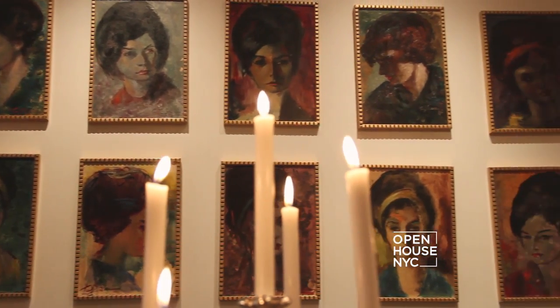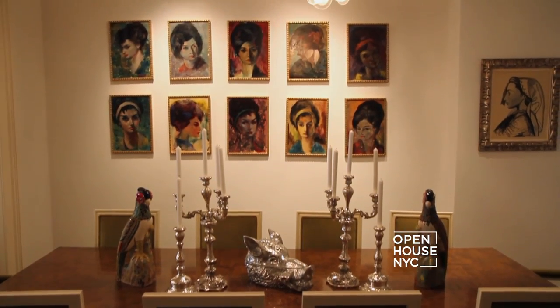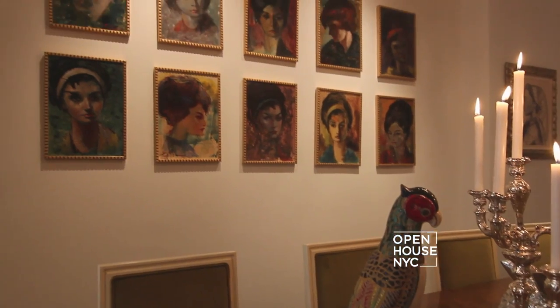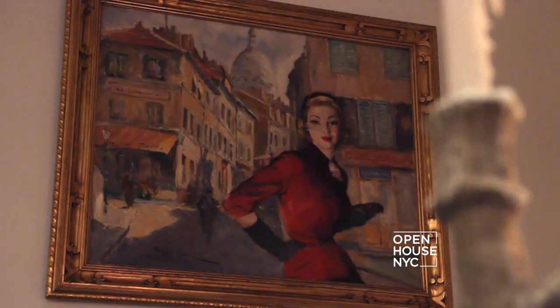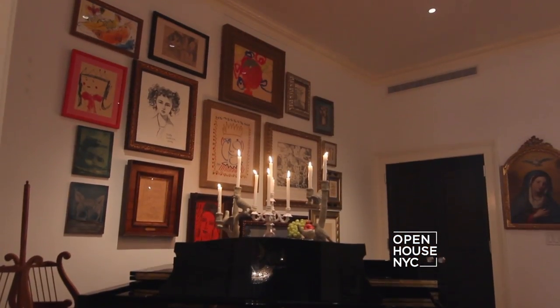One of the biggest topics of conversation in the dining room is: who is that mystery woman? Who is she? I don't know. So many of the things in here start a conversation, which is a great way to design your house. People spend a lot of time just looking around.